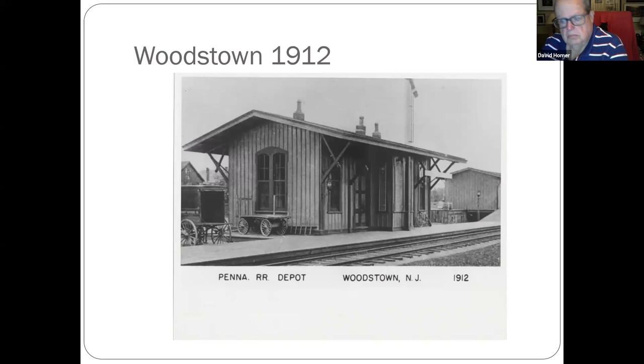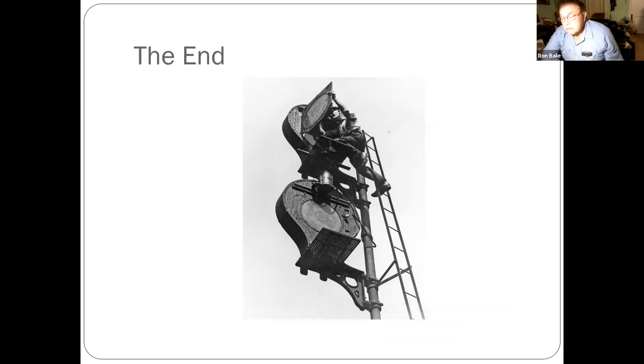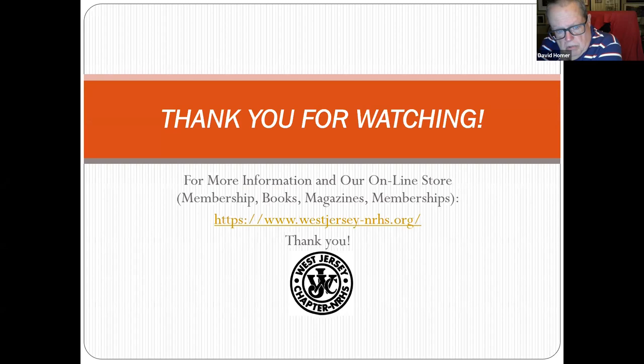Woodstown — nice-looking building. That building was standing out in a farm field. Later, 1962. And that's the end — sent with a picture of a signal maintainer doing his job.